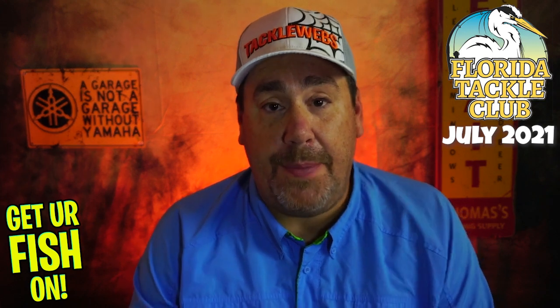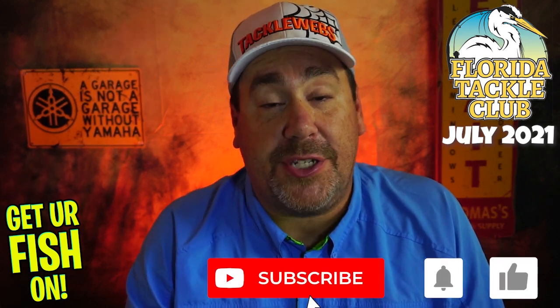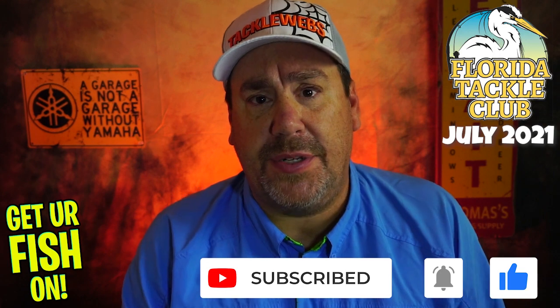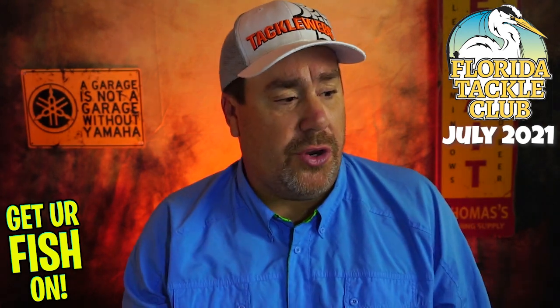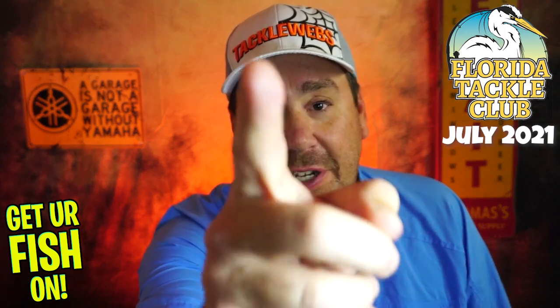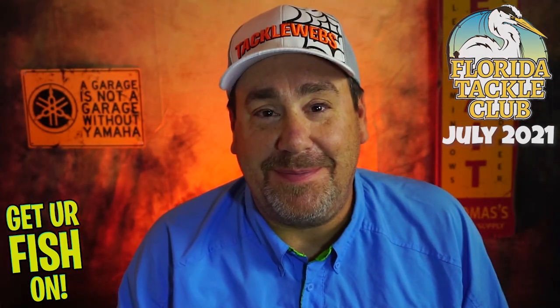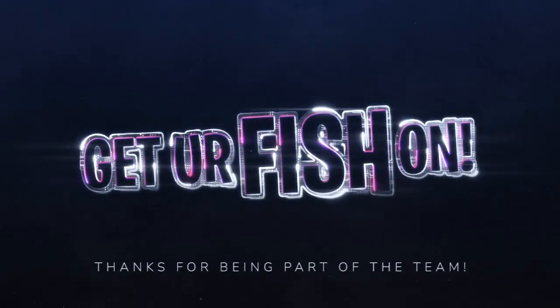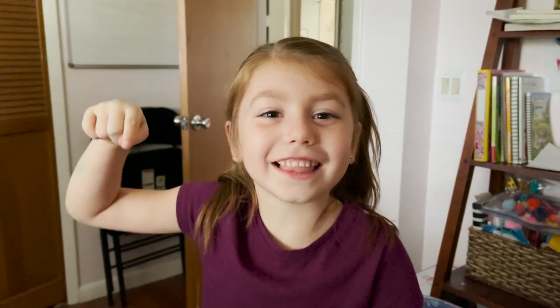Tell me what you think — comment below. Make sure you like, comment, and click that notification bell and subscribe to the channel. Help grow us — we're a team. I've got a bunch of shirts I'm going to give away soon, so be on the lookout for that. Guys, I hope you have a blessed day. Remember, take a kid fishing, get your fish on. We will see you soon. Cheers. Hit like and subscribe — take your own kids fishing.